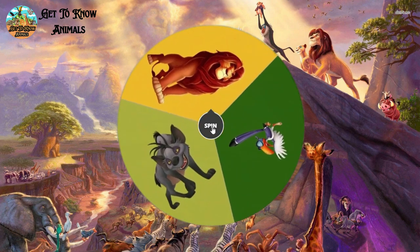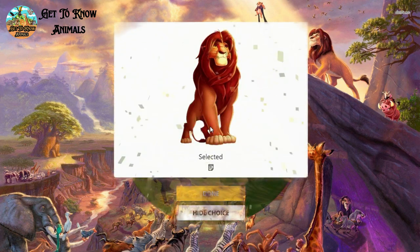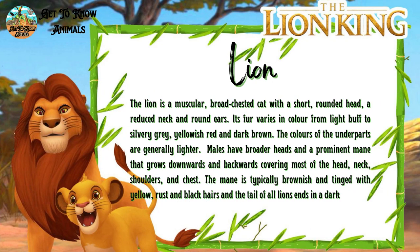And the third one is our main character, Simba. He is a lion. This is him in real life.